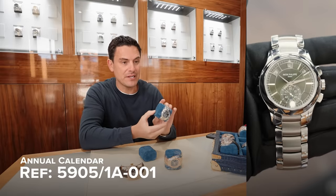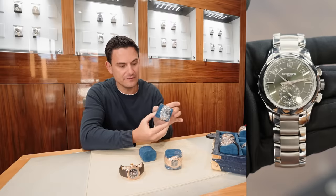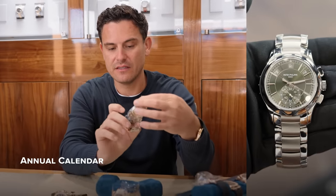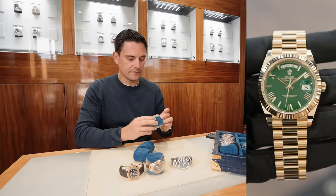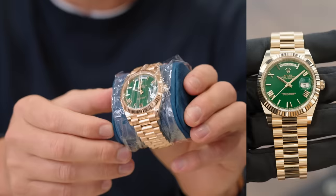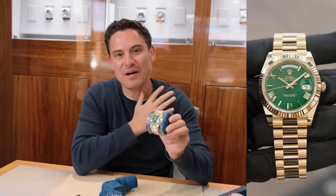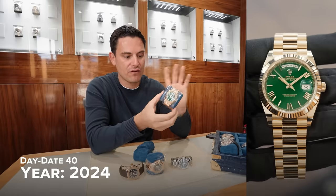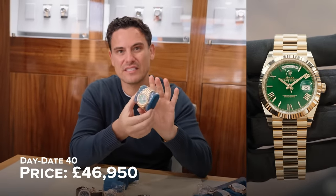Moving on to the steel perpetual calendar — this is the 5905 with the green dial. Picked this up this week, also brand new 2024. One of my favorites actually with this green dial. So this is the annual calendar, and this watch will go online for around £50,000. And this is the Day-Date — still one of the nicest dials in my opinion. It's the green dial Day-Date 40 in yellow gold, 2024 freshly dated. Beautiful watch — this will retail for around £46 to 47,000 pounds.